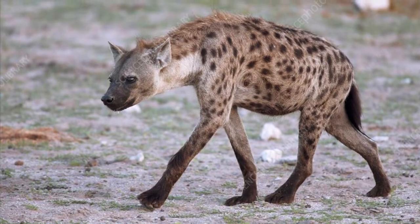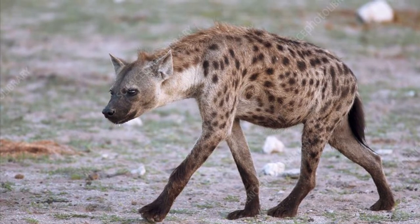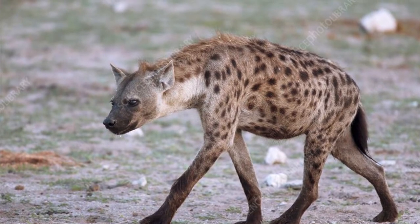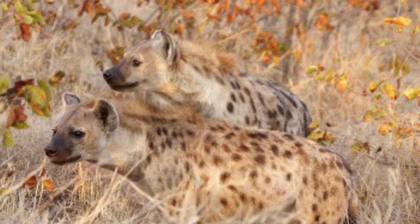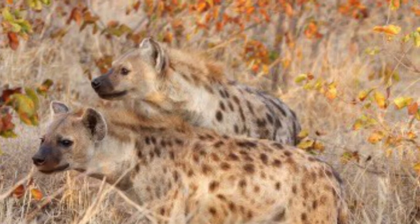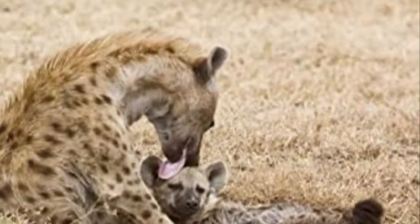Now let's start with our differences. First up, spotted hyenas are much bigger. A fully grown spotted hyena weighs 45 to 70 kilograms, or 99 to 154 pounds, and are 80 to 91 centimeters, or 31 to 36 inches long, including the tail, and can stand up to 75 centimeters, or 30 inches tall, at the shoulder.